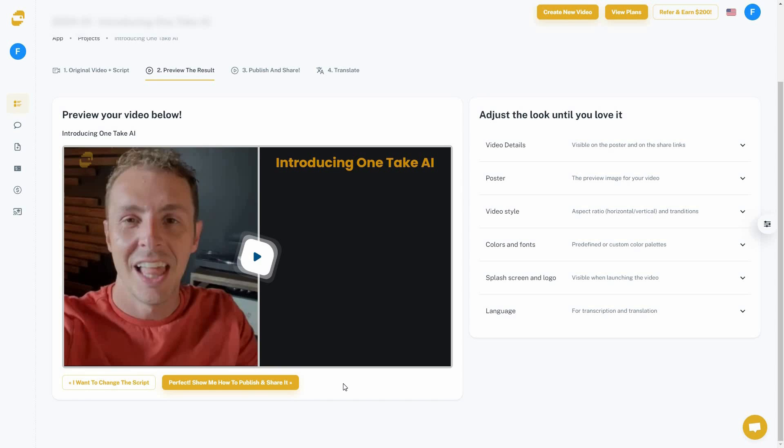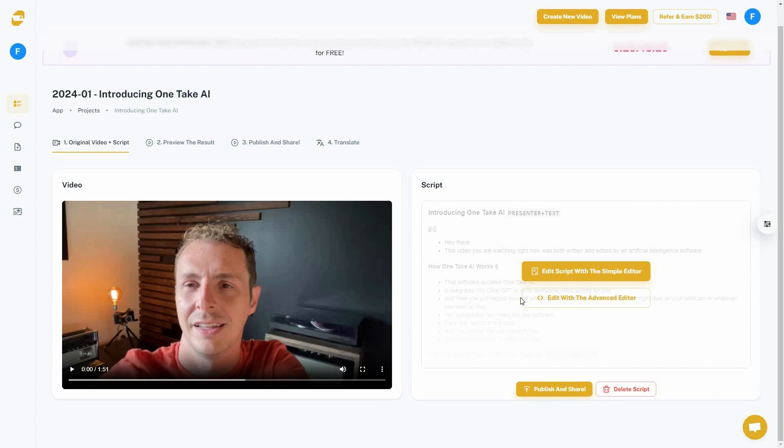I'm really impressed with the output of OneTake AI. But the best part is you can also customize the video further. There are a lot of editing options — for example, if you want to change the script or transcription, you go to 'Original Video + Script' where you can see the original video and the script on the right side.